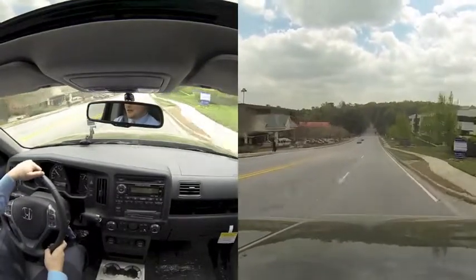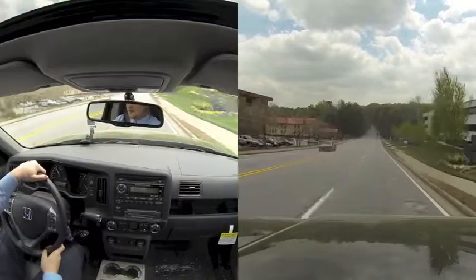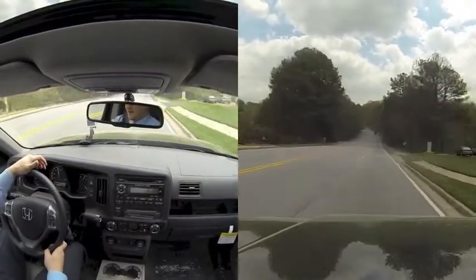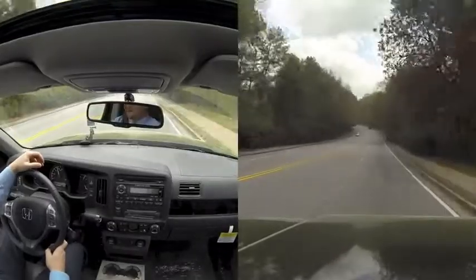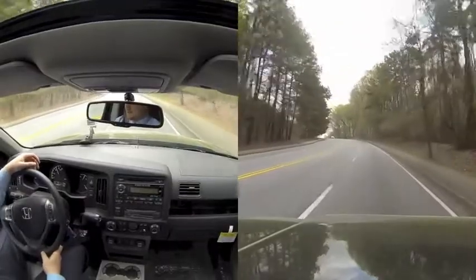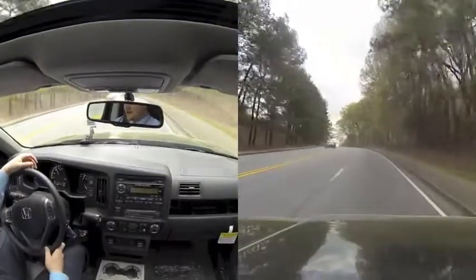Very good pickup. It accelerates very quickly, while still maintaining pretty decent miles per gallon on the gas.